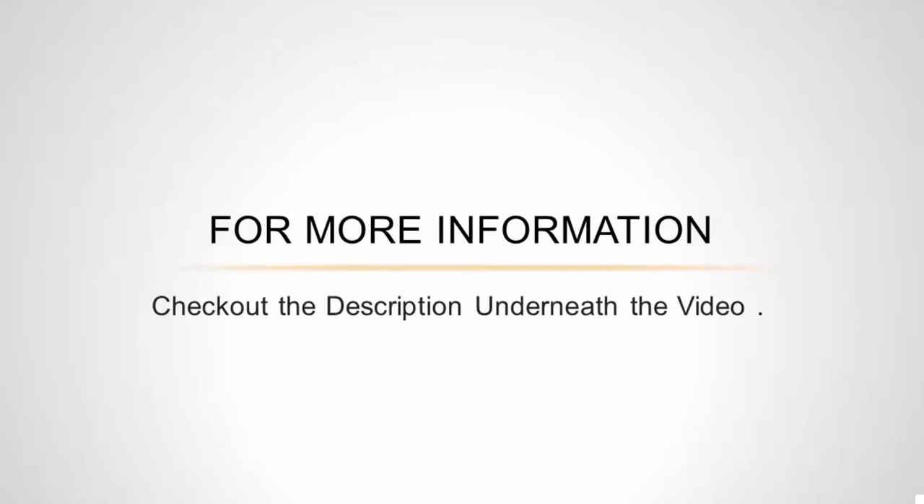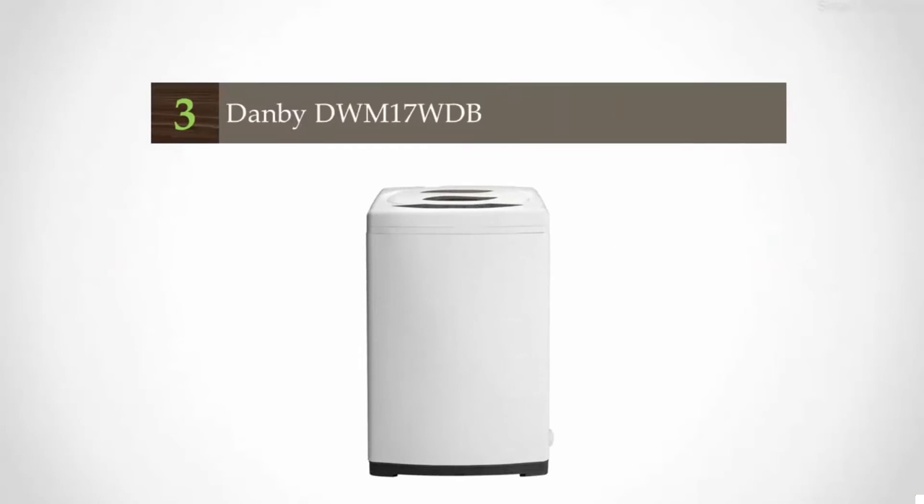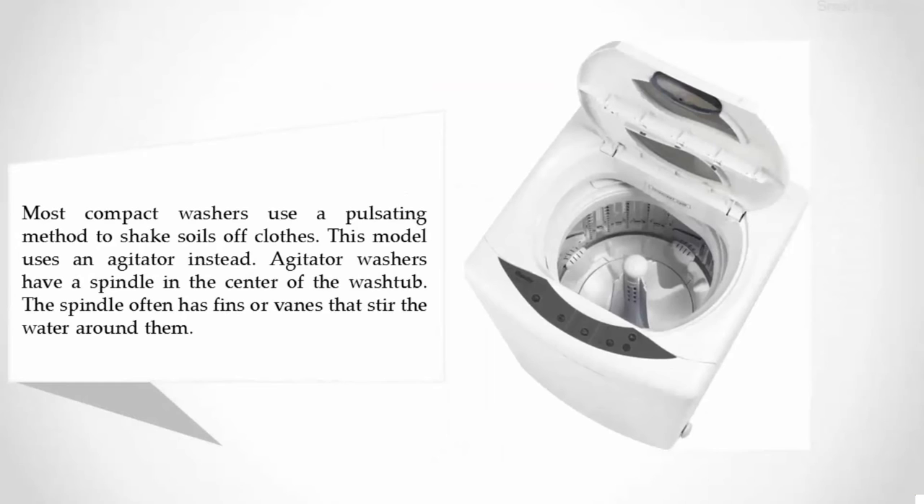Halfway through our list at number three: the Dan B DWM-17WDB. Most compact washers use a pulsating method to shake soils off clothes, but this model uses an agitator instead. Agitator washers have a spindle in the center of the wash tub; the spindle often has fins or vanes that stir the water around them.